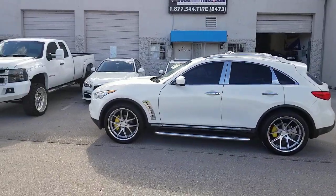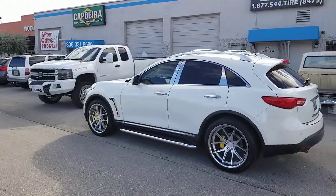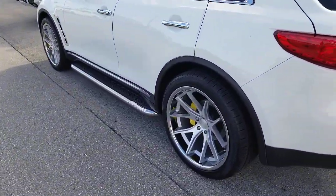You can find these wheels online at DovesandTires.com. Call us at 877-544-8473. This is your boy KB from Doves and Tires TV, signing off.